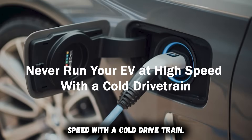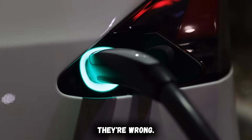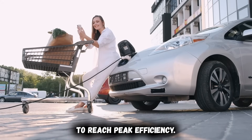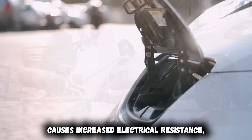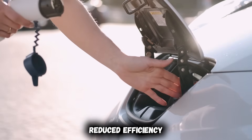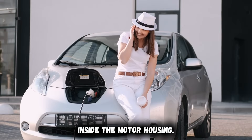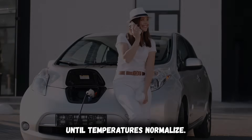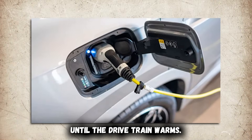Never run your EV at high speed with a cold drivetrain. Most EV owners think only the battery needs warming — they're wrong. Electric motors and reduction gearboxes also require temperature to reach peak efficiency. Driving aggressively when everything is cold causes increased electrical resistance, higher inverter load, reduced efficiency, and unnecessary heat spikes inside the motor housing. The system responds by temporarily limiting power output until temperatures normalize.